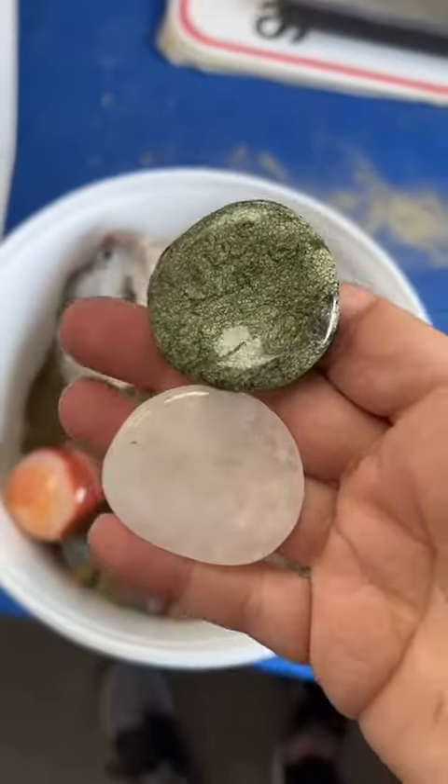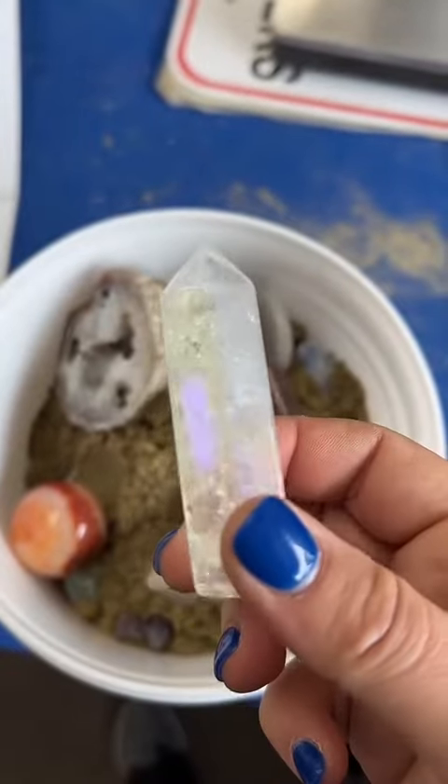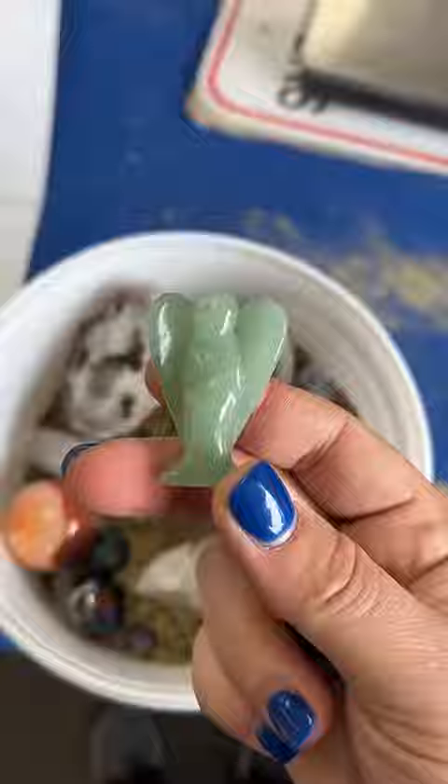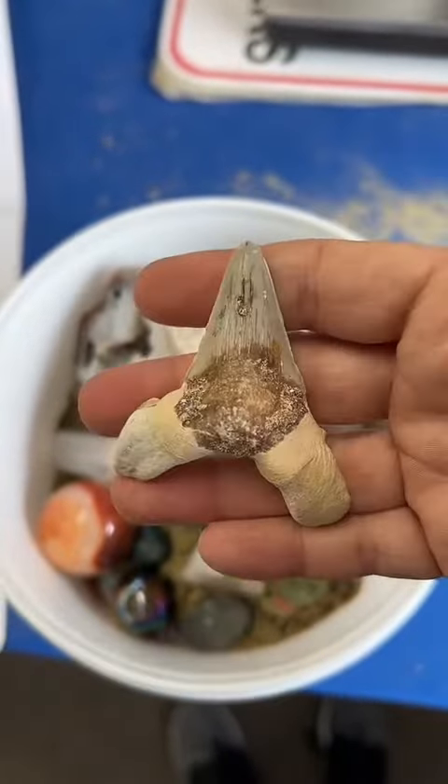Mini mushroom, two mystery worry stones, an aura coated tower, a mini skull and an aura coated skull, an angel, a hand carved moon face, and a shark tooth. One of our indigo geodes, one of our magenta geodes.